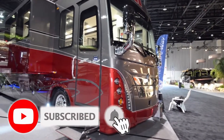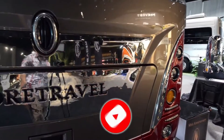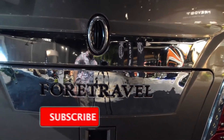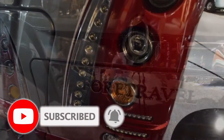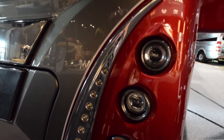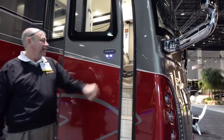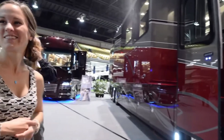Hey everybody, today we're going to be looking over the 50th anniversary ForTravel at the 2016 Tampa RV show. This was the one that we really liked the most — it is absolutely gorgeous. This 50th anniversary coach, they really paid attention to every single detail. It was plain to see they really pulled out all the stops for this coach, trying to make it as fancy and as nice as possible.